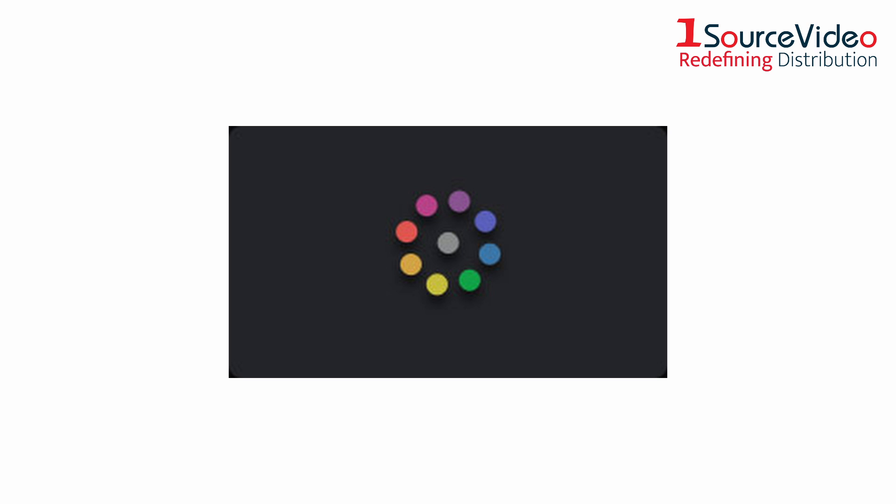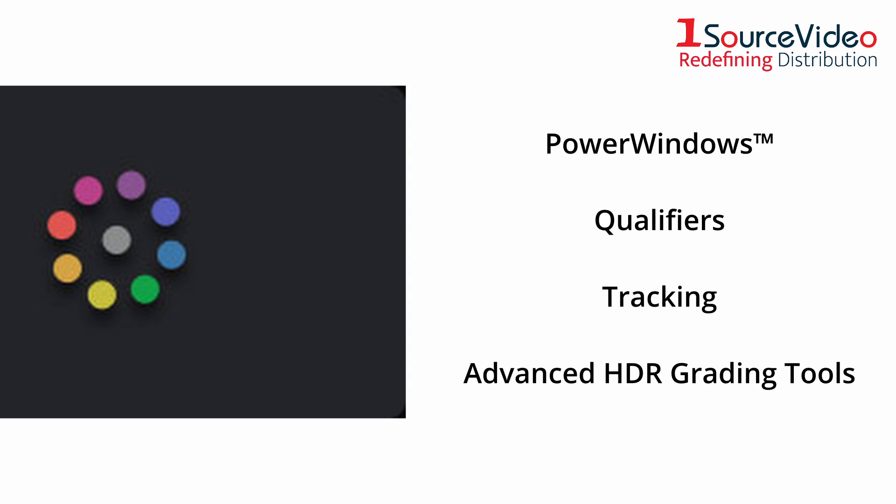The DaVinci Resolve color page is Hollywood's most advanced color corrector and has been used to color and finish more high-end feature films and television shows than any other system. It has an incredible range of primary and secondary color grading features, including power windows, qualifiers, tracking, advanced HDR grading tools, and more.